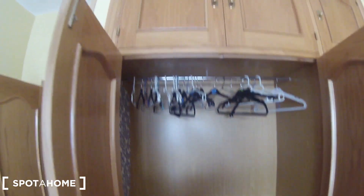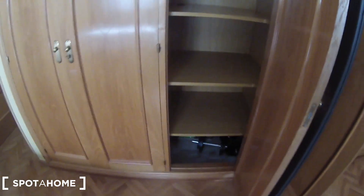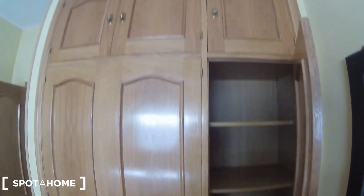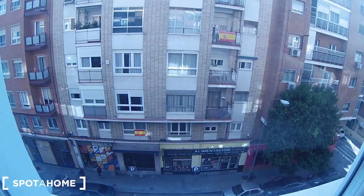Look at this built-in wardrobe. I'm going to open it to show you how it's divided: here you have some drawers, space for your clothes, some storage space up top, and if I open the other door you'll find shelves. In that side we find the window that goes outside to the street.